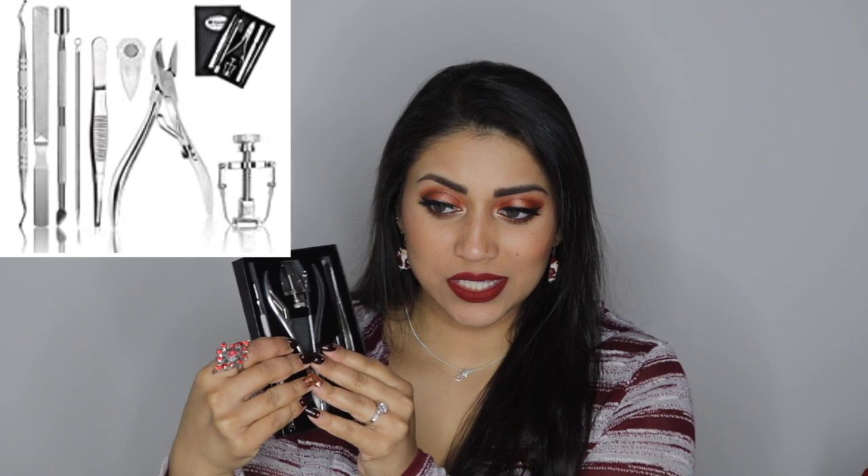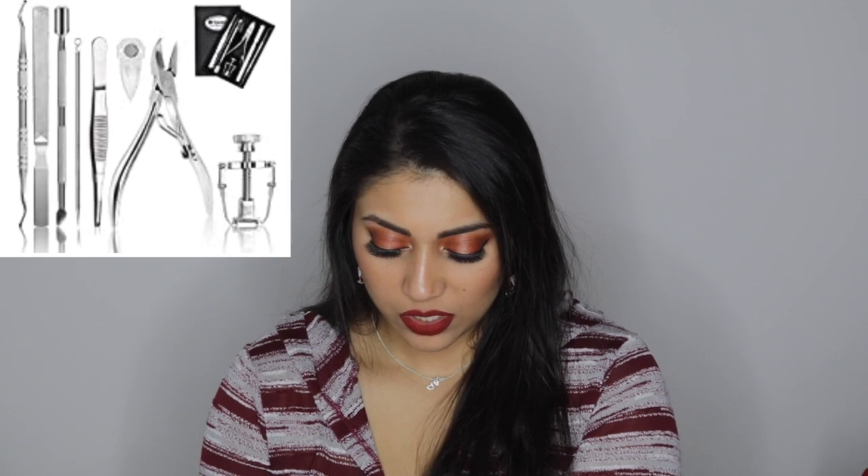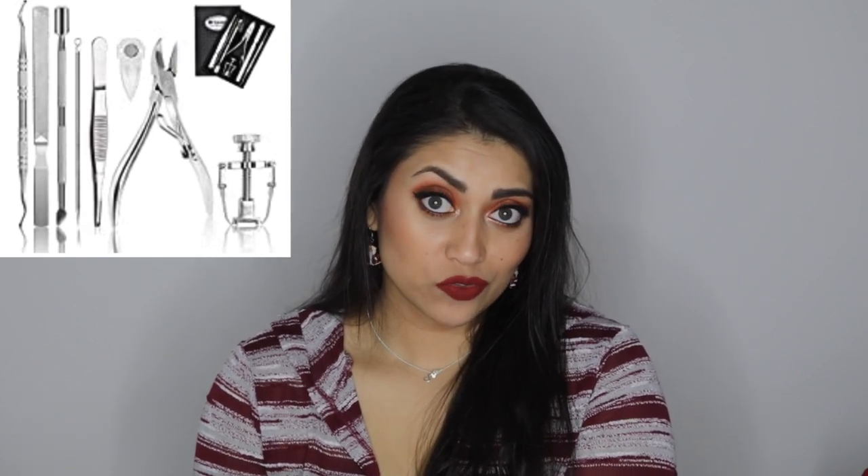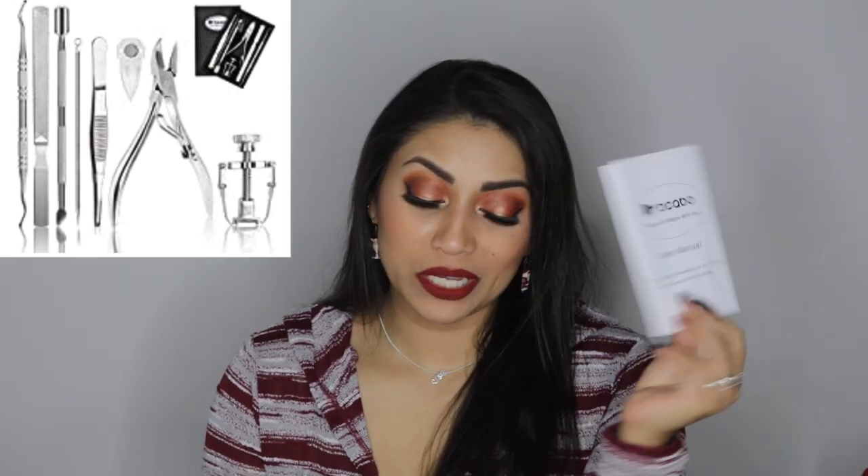This will be the perfect gift for you. I actually got this little pedicure kit from Amazon — it was for my husband. You can use all this stuff for at-home pedicures. It comes with a bunch of tools including a heavy-duty clipper, a tweezer, a nail file, and some other gadgets. I've only used a couple of the things so far. All the items are very nice and professional-looking — you can easily clean and reuse them. It comes with a user manual which is great.